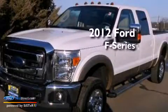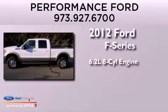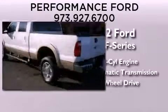This is a 2012 Ford F-Series. It has a 6.2-liter eight-cylinder engine, an automatic transmission, and the added safety and control of four-wheel drive.